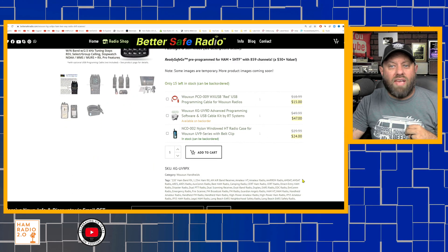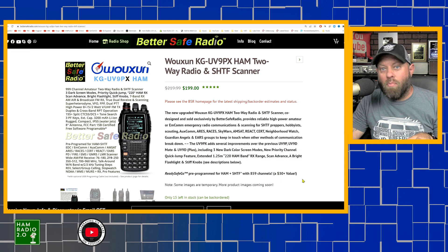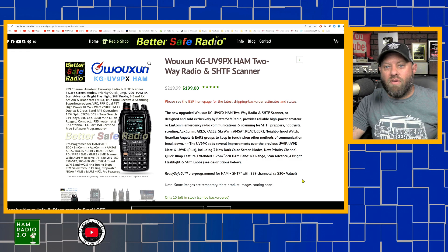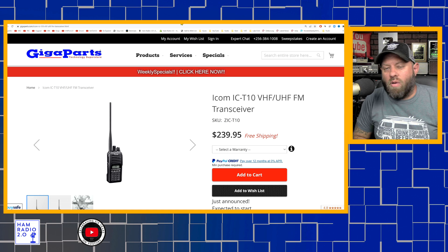The UV9 Papa X-Ray is $199 today and has 999 memory channels with many of the same features as the UV9D Mate. BetterSafeRadio is a USA company — while the radios are made in China, they are designed in the USA, and if you have a problem you can call or email someone directly in the US.